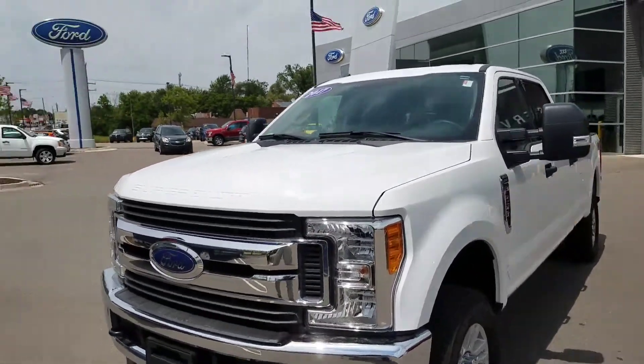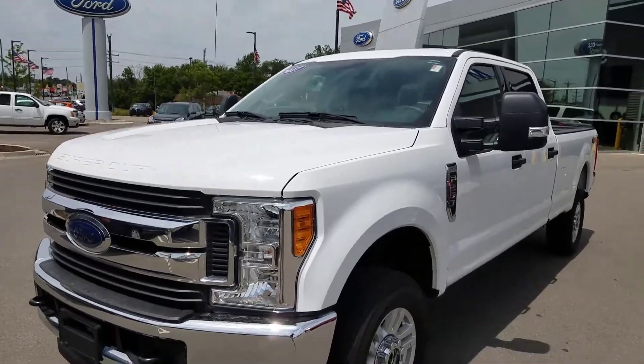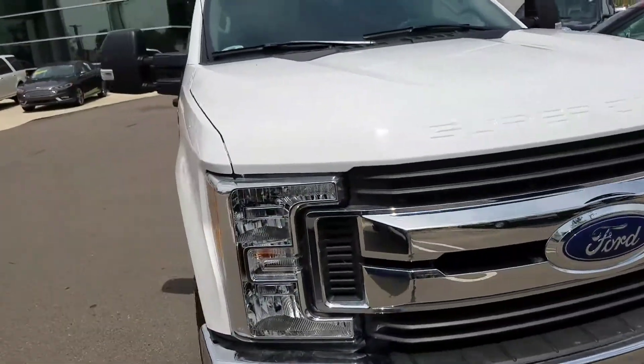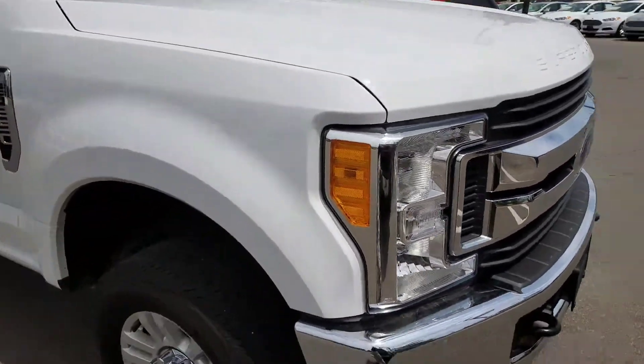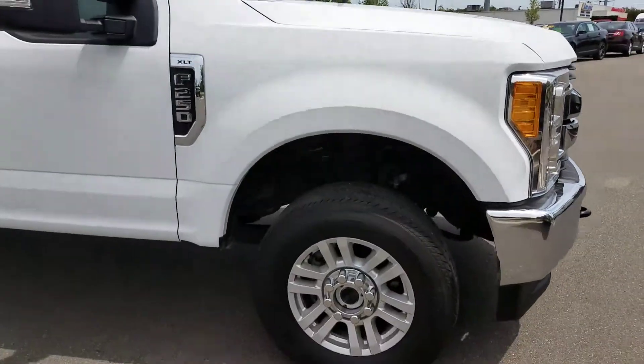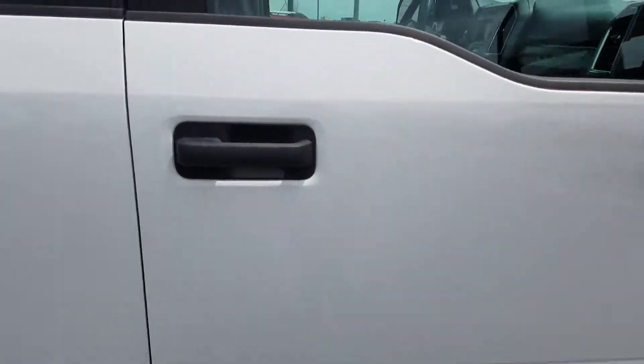Josh at Milnes Ford here. I have a 2017 Ford F-250 Super Duty. This is a pre-owned unit with less than 25,000 miles on it. This is one of the first pre-owned units we have with the all aluminum body. This is a crew cab XLT.